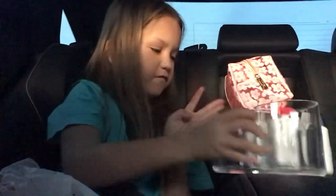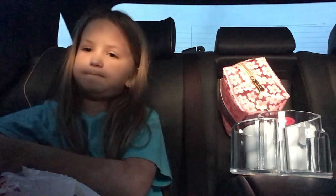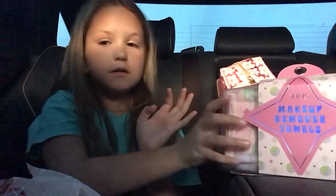And then I have this organizer for my brushes because I can't fit all my stuff in there, so I got a new one. And then I have these makeup remover towels.